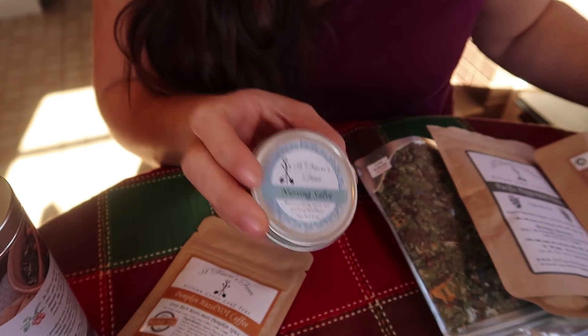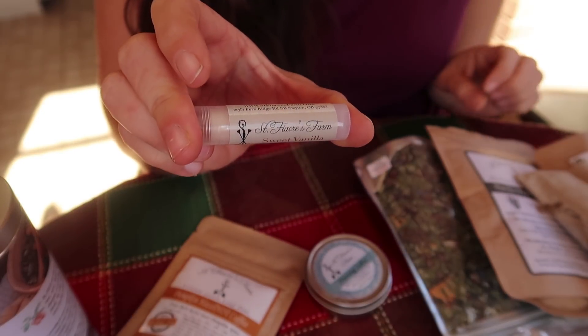They also make salves and lip balms and other homemade body products. I have been using their products for some months and I love them. Their YouTube channel features a lot of do-it-yourself how-to videos on how to make lotion bars, how to dehydrate your vegetables, how to use calendula — things like that. They grow some of the products that are in their teas and then locally source as much of the other herbs, flowers, and things like that as they can, which is pretty amazing.